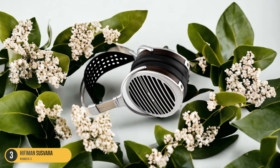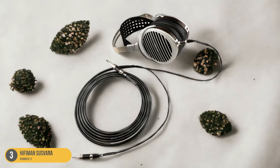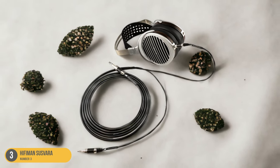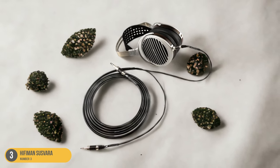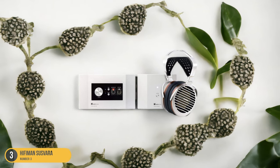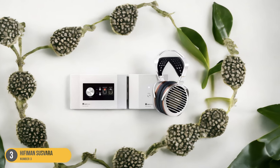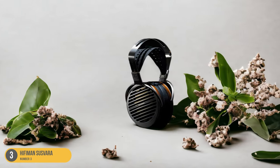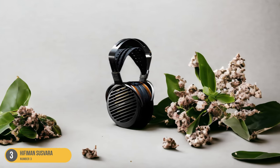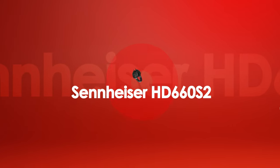When paired with a high-quality source, the Susvara reveals nuances and subtleties in your favorite tracks that you may have never noticed before. Every instrument, every breath, every note is rendered with pristine clarity, providing an unparalleled level of detail retrieval that will leave audiophiles in awe. The HiFiMan Susvara isn't just a pair of headphones — it's a gateway to a whole new world of musical enjoyment.